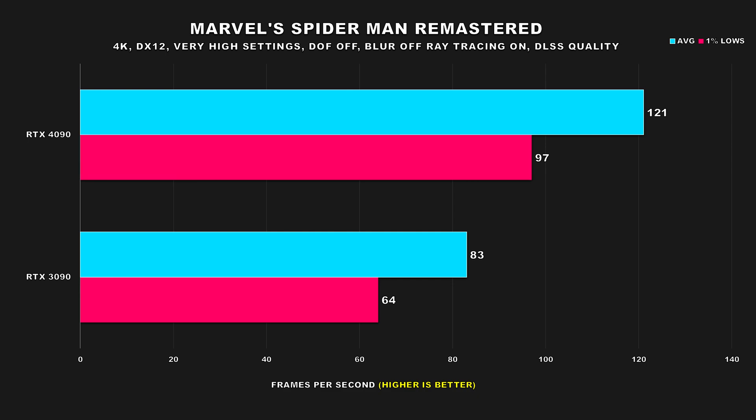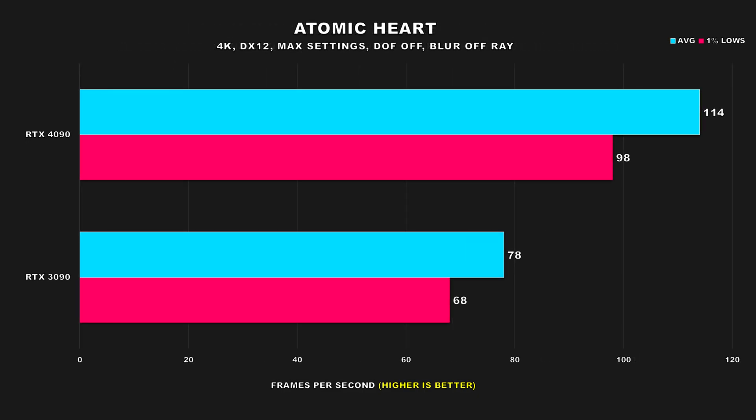Up next, we have Marvel's Spider-Man Remastered. The RTX 4090 still provides decent gains over the RTX 3090 — you can expect an improvement of around 46% for the average FPS and 52% for the 1% lows. Performance from the 3090 isn't bad either, and with a few compromises to settings you can increase your frame rate to be fairly smooth. Moving on, we have Atomic Heart. This game was the poster child for ray tracing back in 2018, but has released with no ray tracing features that the player can turn on, which is quite bizarre.